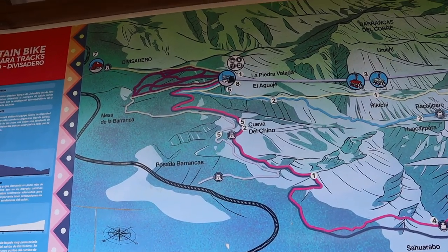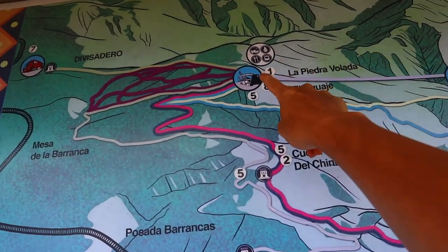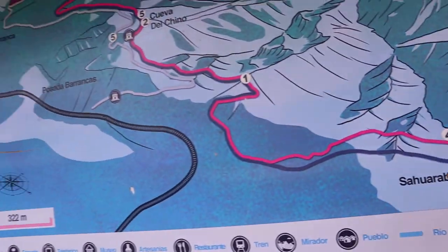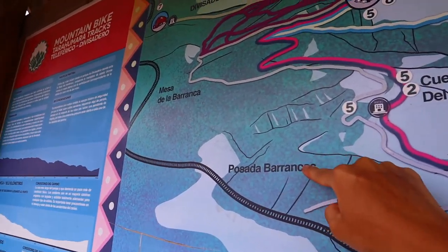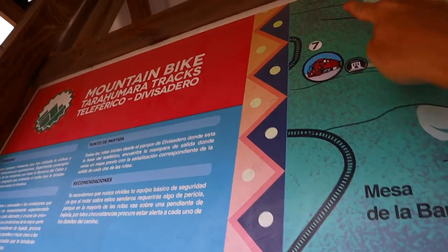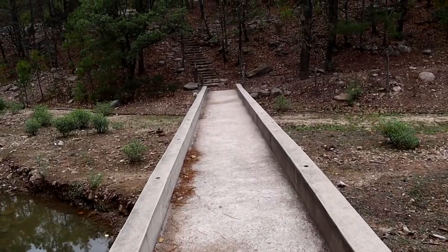This is the map of all the hikes you can do around Barrancas del Cobre. Yesterday we went from here all the way to the Eagle's Nest and then walked all the way back to Rosada Barrancas. Today we're up here at Divisadero. On the other side of Divisadero it turns out there is a little hike that takes us up to a viewpoint and even a little village underneath a cave, so we're going to start that hike now.